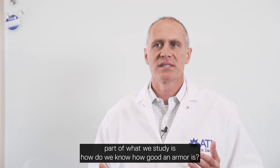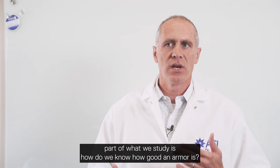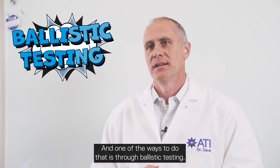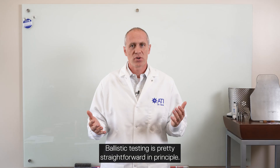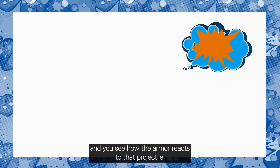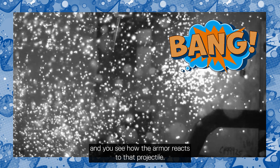When we talk about armor, part of what we study is how do we know how good an armor is, and one of the ways to do that is through ballistic testing. Ballistic testing is pretty straightforward in principle: you take a piece of armor, you shoot at it, and you see how the armor reacts to that projectile.